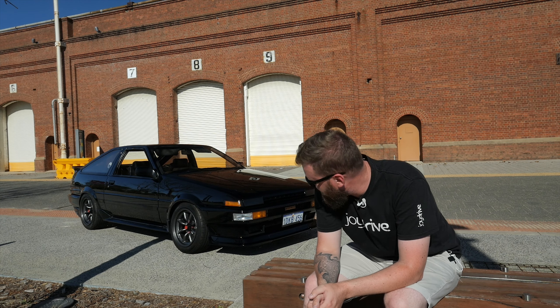Which brings us to Akina — I'm joking, obviously. Our version of it anyway: a nondescript road in the Western Australian hills.